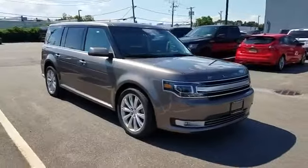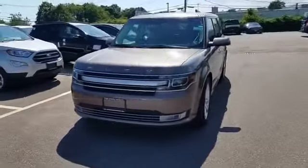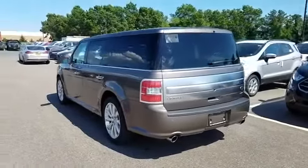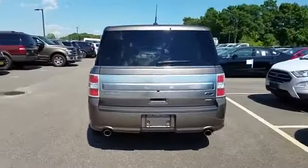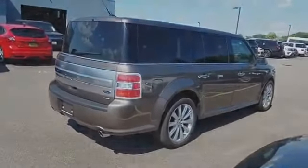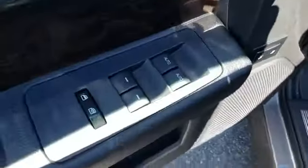2019 Ford Flex. This SUV offers space as well as power and performance. You'll enjoy first-class features that create a premium environment, such as navigation, cross-traffic alert, backup camera, Wi-Fi hotspot, satellite radio, premium sound system, turbocharged engine, multi-zone air conditioning, blind spot monitor, and all-wheel drive.